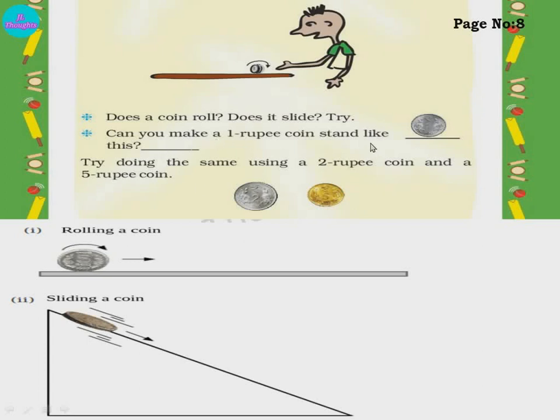Can you make a 1 rupee coin stand upright? Try, children. Few will get it and few will not — if you get it, write yes; if you don't, write no, because it is a little difficult. The 1 rupee coin has very little width, so it is hard to stand. The 5 rupee coin has more width and stands easily. Try the same with a 2 rupee coin and a 5 rupee coin at home. The 5 rupee coin you can easily keep standing.